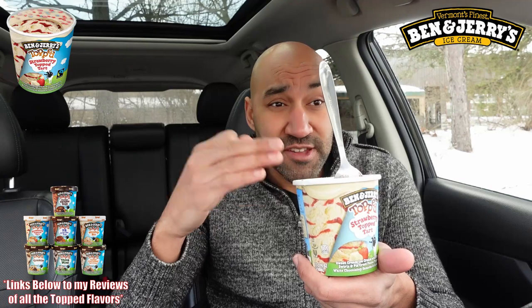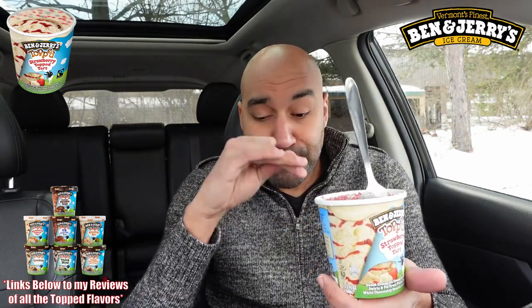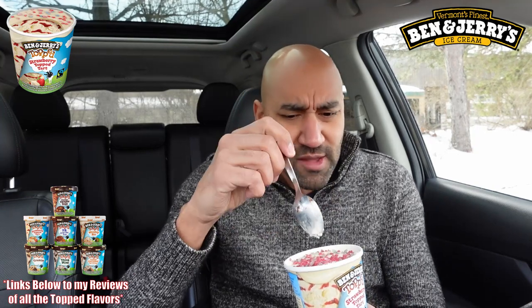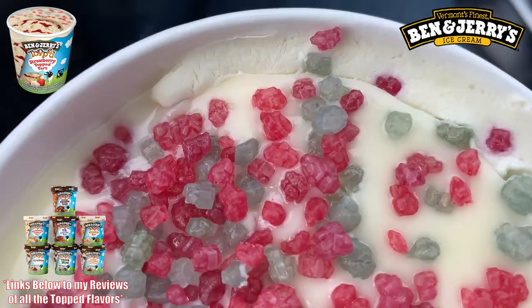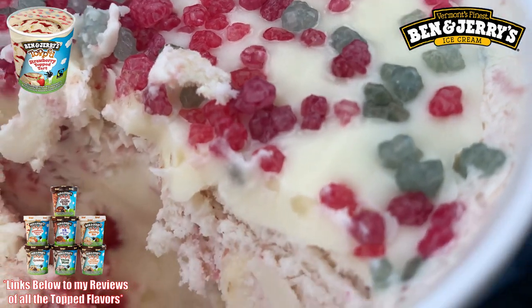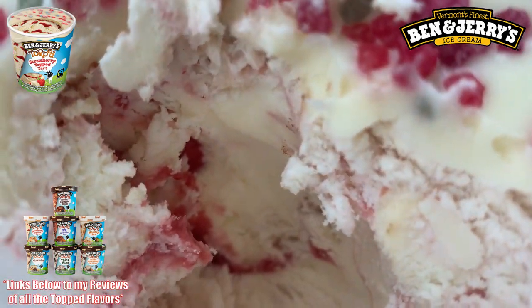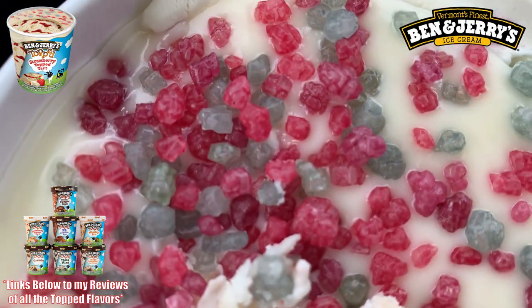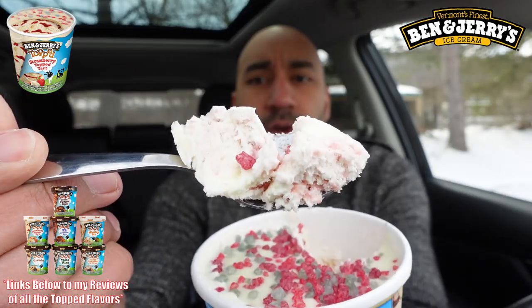Wow, that right there is a rich bite — that's a Jeff Bezos bite, an Elon Musk bite right there. This kind of tastes like pop rocks. White chocolate all over the place, got the swirls of strawberry ice cream. Yeah, this is officially crazy official right now. Let me get you guys one more bite.